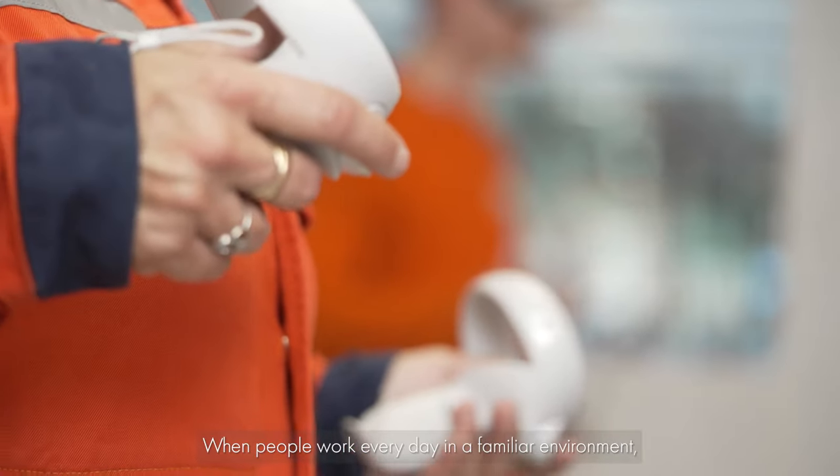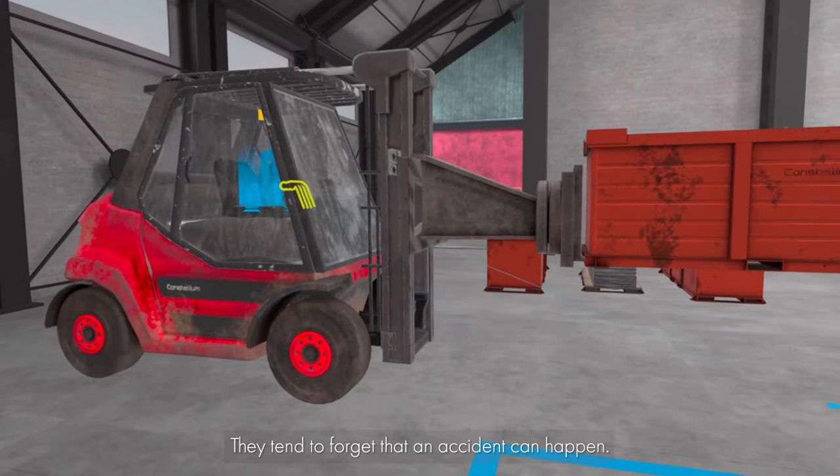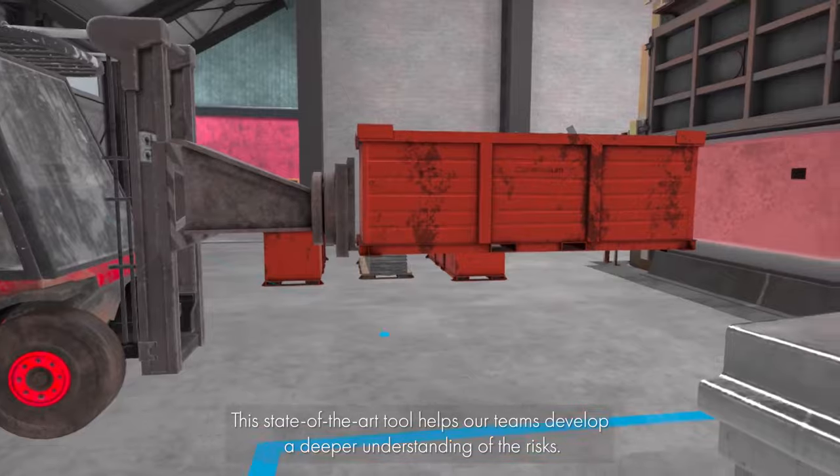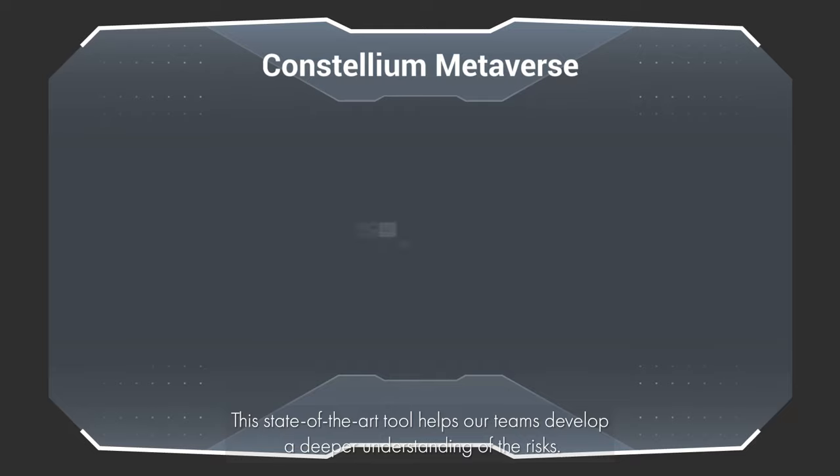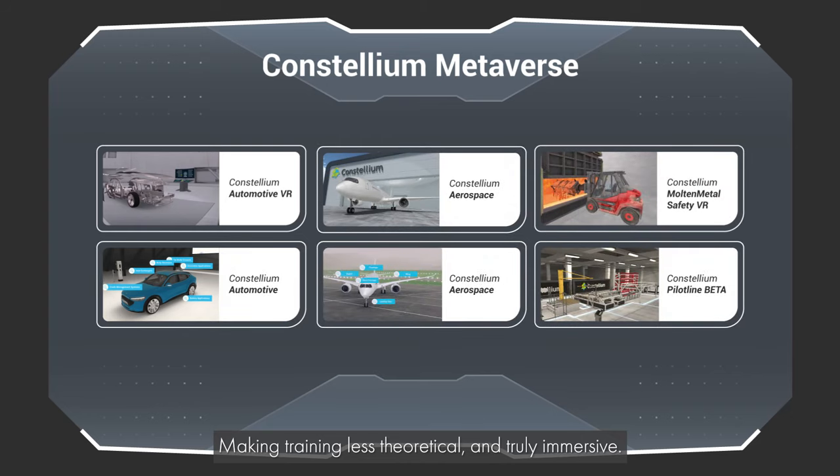When people work every day in a familiar environment, they tend to forget that an accident can happen. This state-of-the-art tool helps our teams develop a deeper understanding of the risks, making training less theoretical and truly immersive.